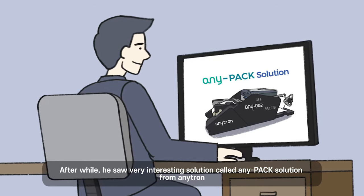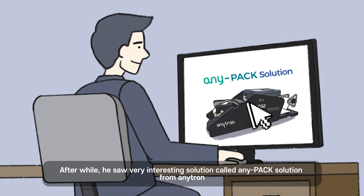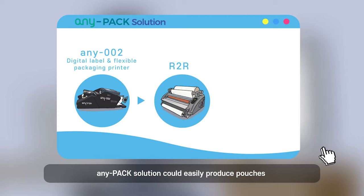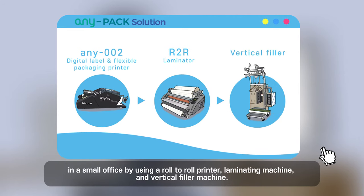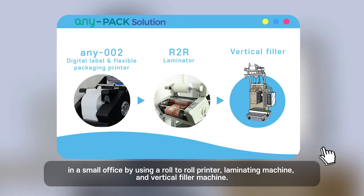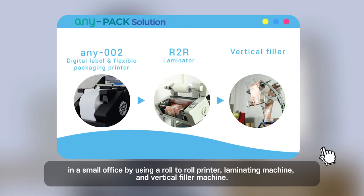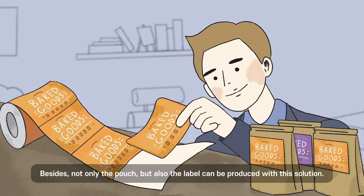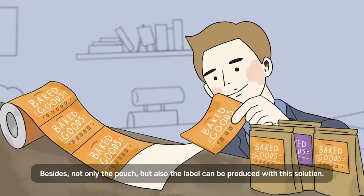After a while, he saw a very interesting solution called AnyPack solution from AnyTron. AnyPack solution could easily produce pouches in a small office by using a roll-to-roll printer, laminating machine, and vertical filler machine. Besides, not only the pouch but also the label can be produced with this solution.